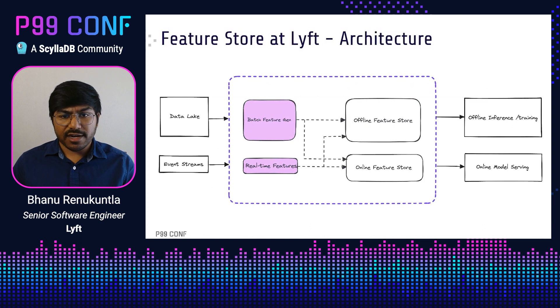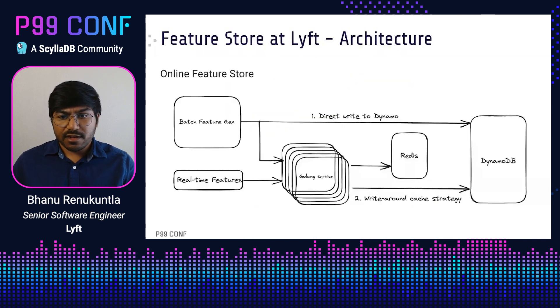Let's review the architecture of our feature store. We support both batch feature generation and real-time feature generation. On the batch side, features are updated typically on a daily cadence orchestrated through Airflow. Real-time features are updated in real-time, supported by Pipelink. On the feature serving side, we support both offline and online features. Offline features are stored in a data warehouse and are typically used for ML inference or training. On the online side, we support point lookups to fetch features for a single ID, like a user ID or a driver ID. The online feature store at Lyft is a Golang service on Kubernetes backed by Redis and Dynamo.